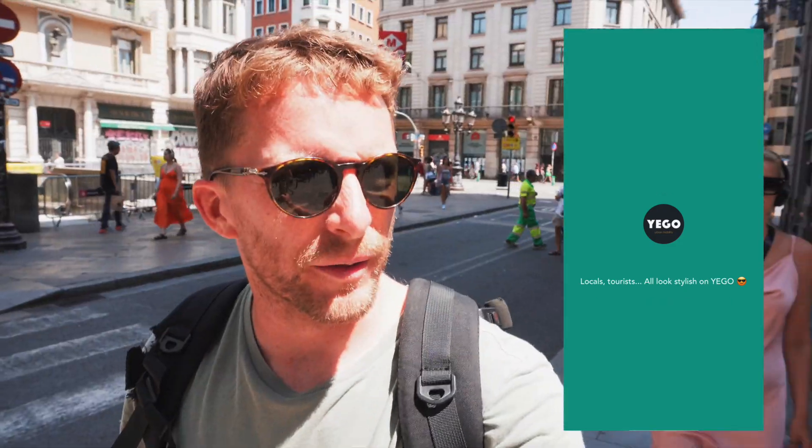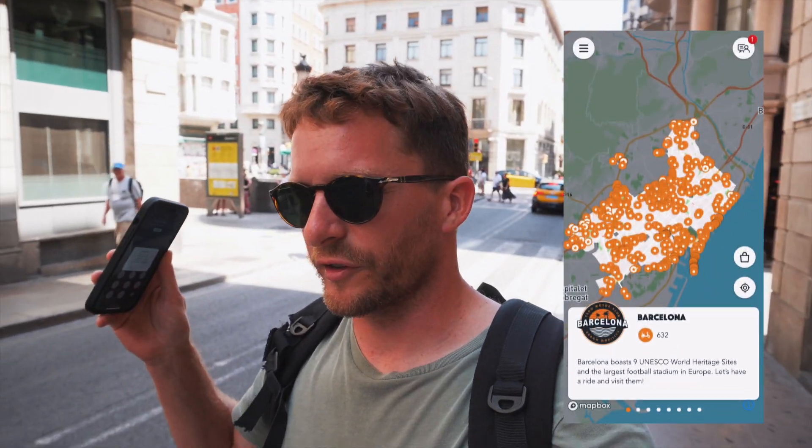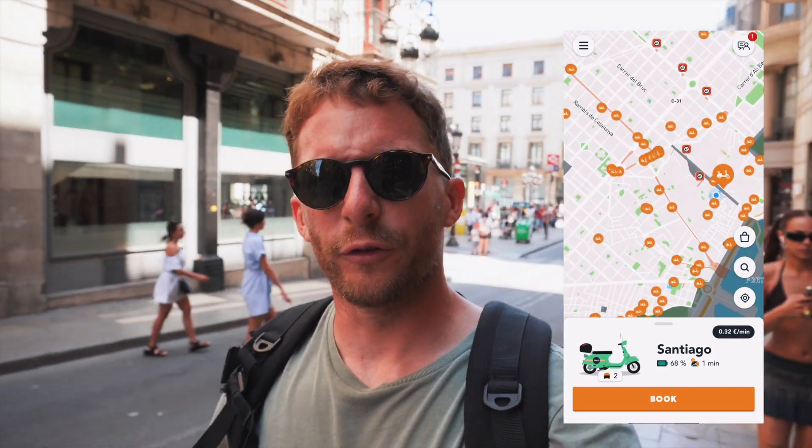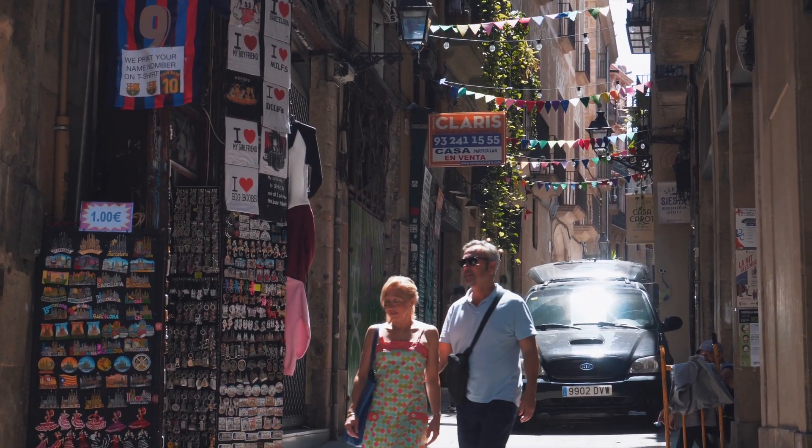The first thing you need to do is open up the app. The app is called Yego — Y-E-G-O — that's the company that does it here in Barcelona. It gives you GPS positions of the scooters dotted all around the city. I'm going to open it up wherever we are now — I haven't planned this at all. There are scooters littered all over the city, really easy to find. I'll open it up, find the closest scooter, go find it, unlock it, and show you how the process works.